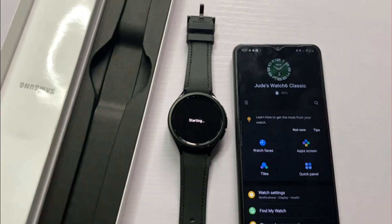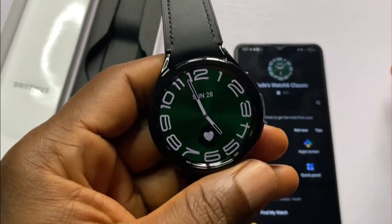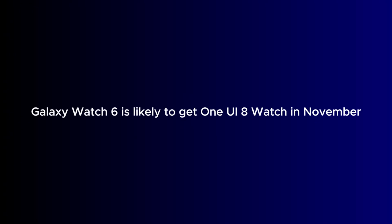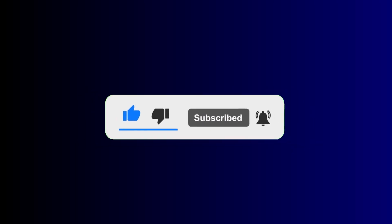A few days ago, I posted a video where I talked about when the Galaxy Watch 6 will most likely receive Wear OS 6. With these back-to-back updates, it seems to confirm my earlier prediction that the Galaxy Watch 6 will most likely receive Wear OS 6 this month. All fingers are crossed. And that's it for this video — if you find it helpful, hit that Like button and consider subscribing, and turn on the notification bell to never miss important updates.